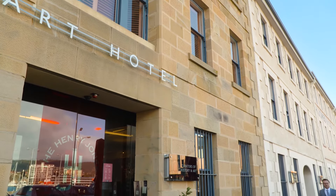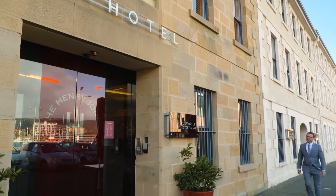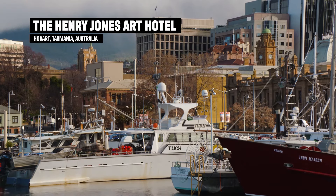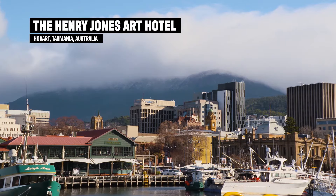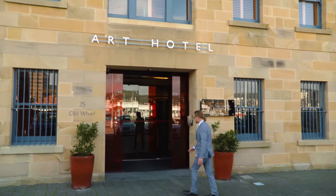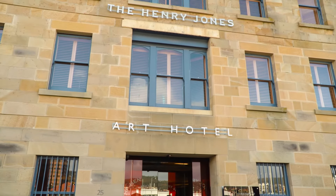I've been involved in a few hotel projects down here in Tassie including this one, the Henry Jones Art Hotel. The waterfront location right here in the heart of Hobart is absolutely stunning but so is the design. Sure I may be a little bit biased but I reckon it's a masterpiece.